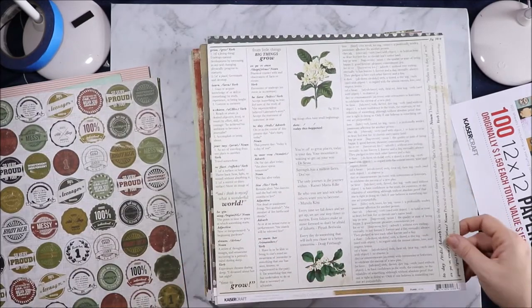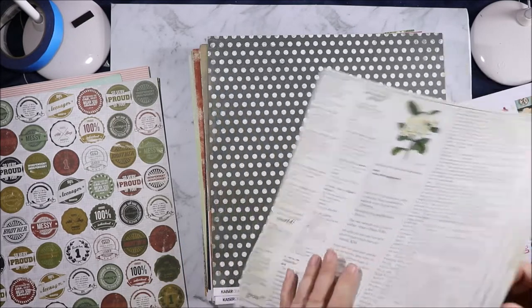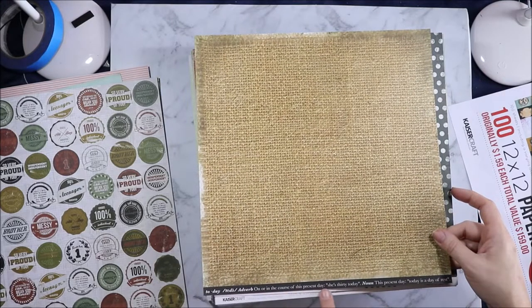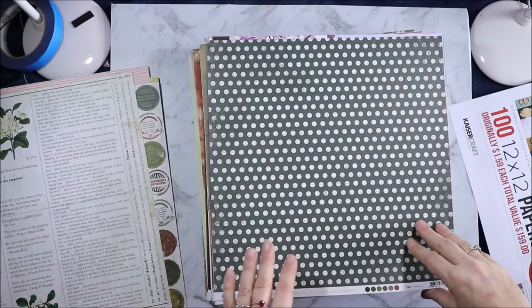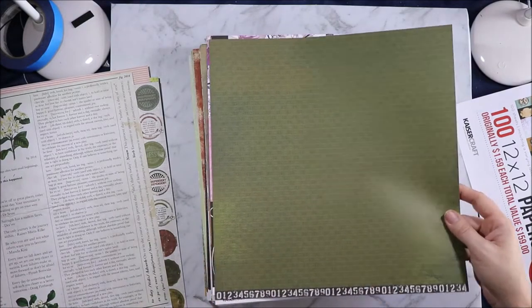This is Limelight and we have definitions, a few florals. This is called Arise, and on the back we have the burlap. "Today. Adverb: on or in the course of this present day. She's 30 today. Noun: this present day. Today is a day of rest." And then we have another Attitude collection — Whatever. And then we have bike chains and numbers at the bottom. I have the small paper pad of this but I never managed to snag any of the big papers.